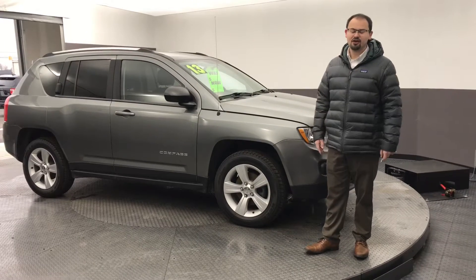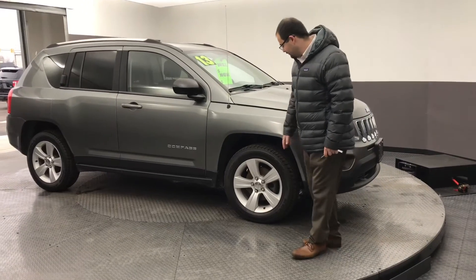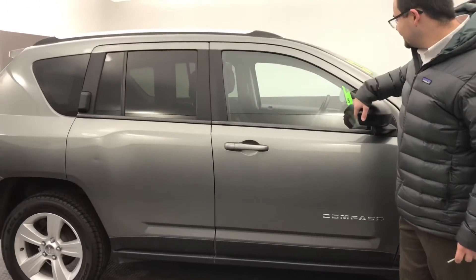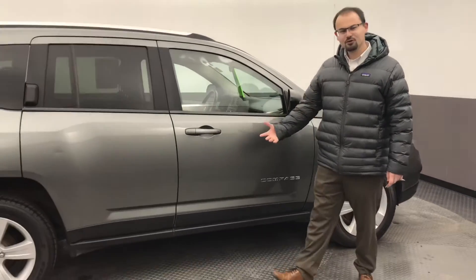Mary, this is a very nice vehicle, a very clean vehicle with some nice equipment. Some of the things that I will mention — it is going to have a new set of tires on it. Mary, it does have your heated seats, heated mirrors, and even has all-wheel drive.